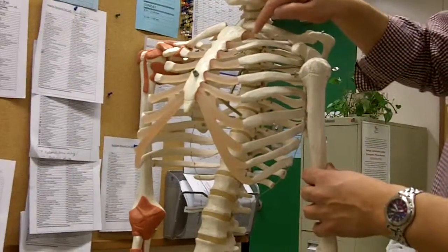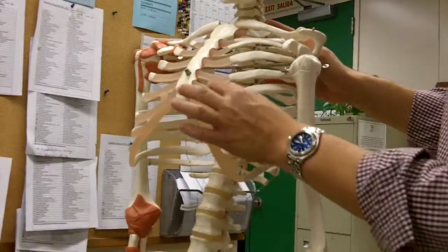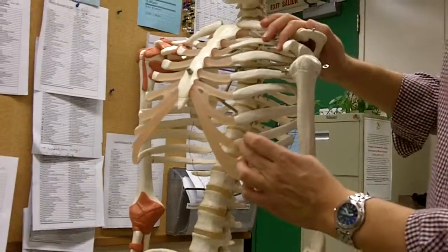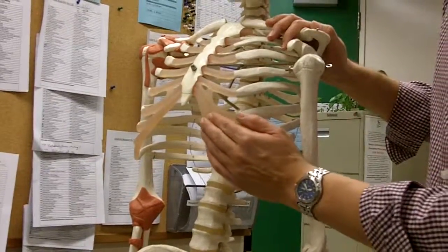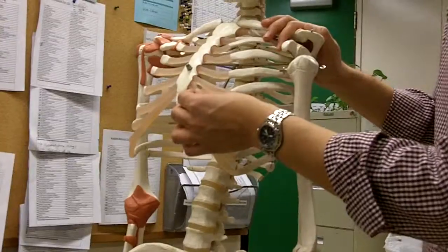Here's 1, 2, 3, 4, 5, 6, and 7 — all considered true ribs because they have a direct cartilaginous attachment to the sternum. Whereas numbers 8, 9, and 10 do not have their own individual cartilaginous attachment to the sternum, so they share the same cartilage.